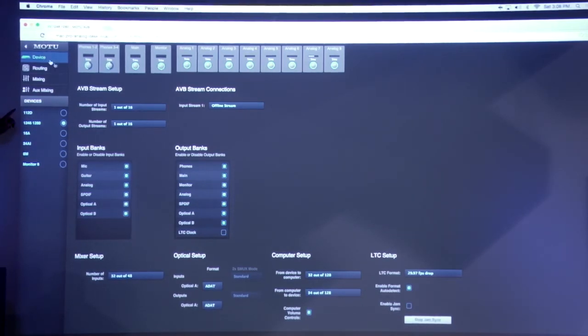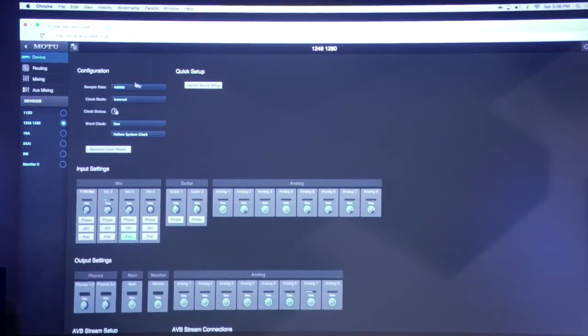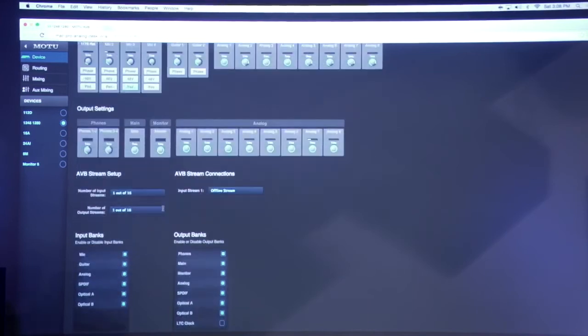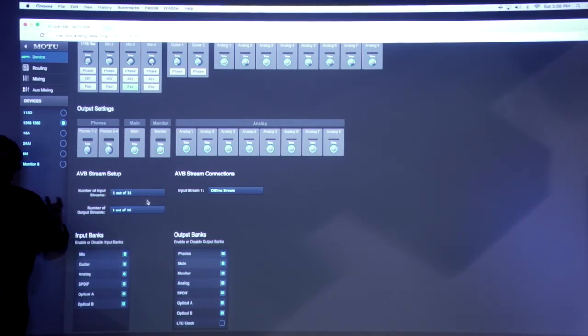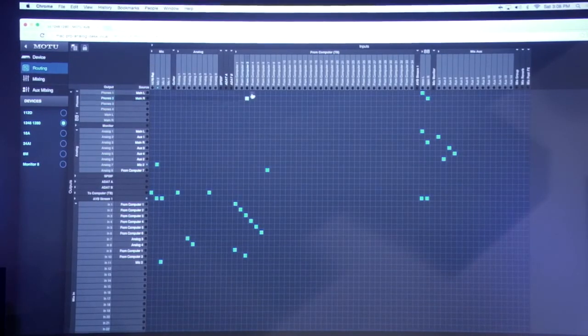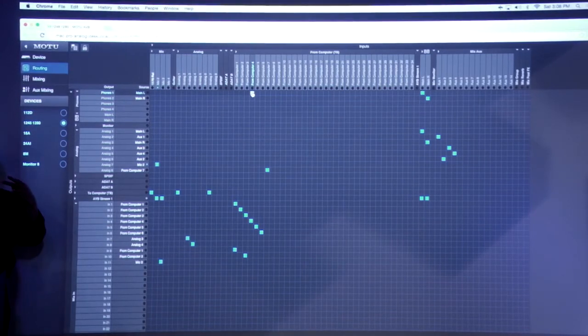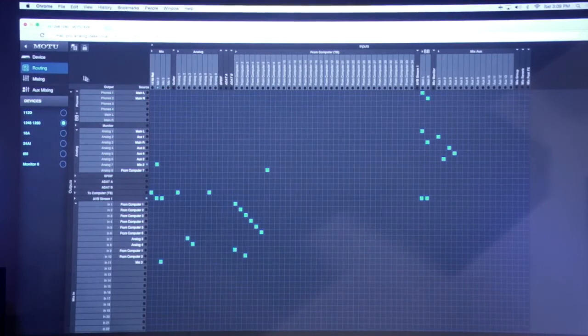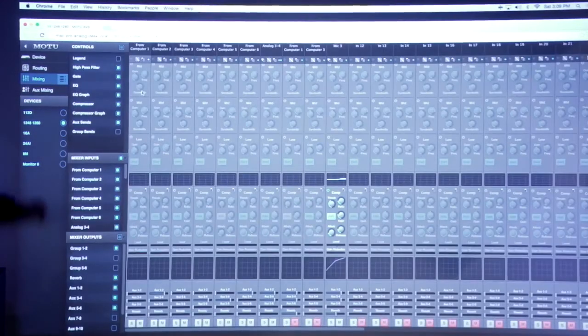In the device settings you can save configurations, set sample rate, clocking, and trim levels for inputs and outputs. A single AVB stream carries eight channels of digital audio, and you can have many streams — many channels — over AVB. You can enable and disable banks on input and output. The routing matrix is a grid showing all inputs and outputs, offering very flexible routing. Going to the mixing section reveals the built-in 48-channel mixer with DSP: EQ, gate, compressor, and reverb are all built in.